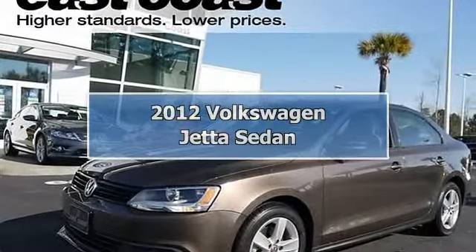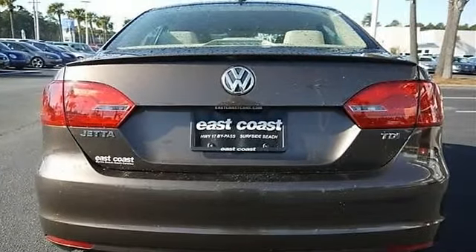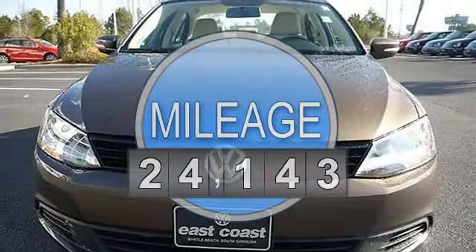1 Owner Local Trade-in. Before a pre-owned Volkswagen can be certified, it must go through a comprehensive 112-point inspection by our trained and certified Volkswagen technicians.